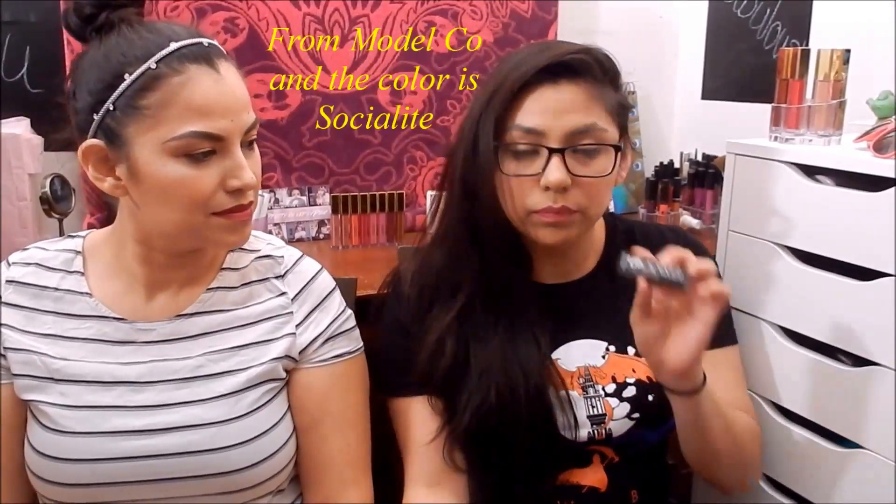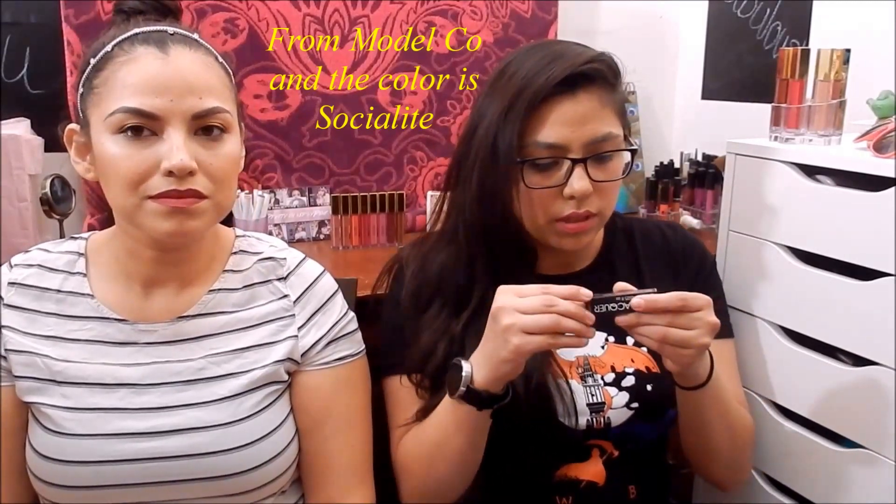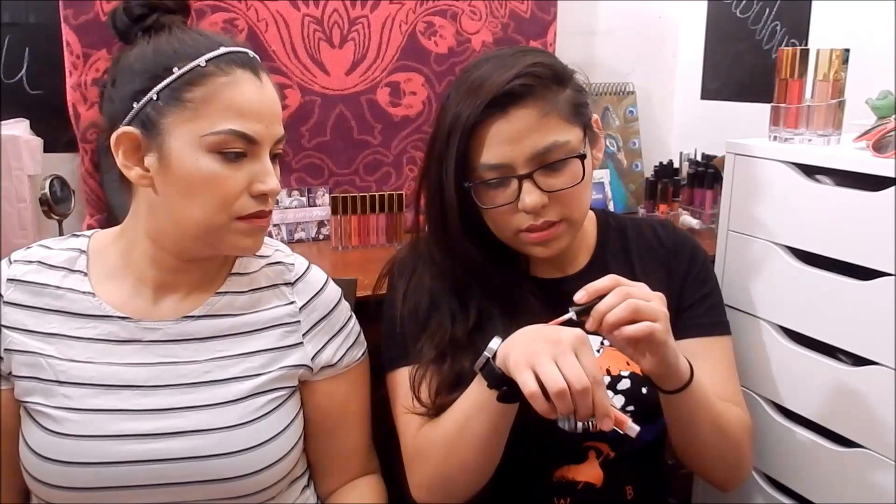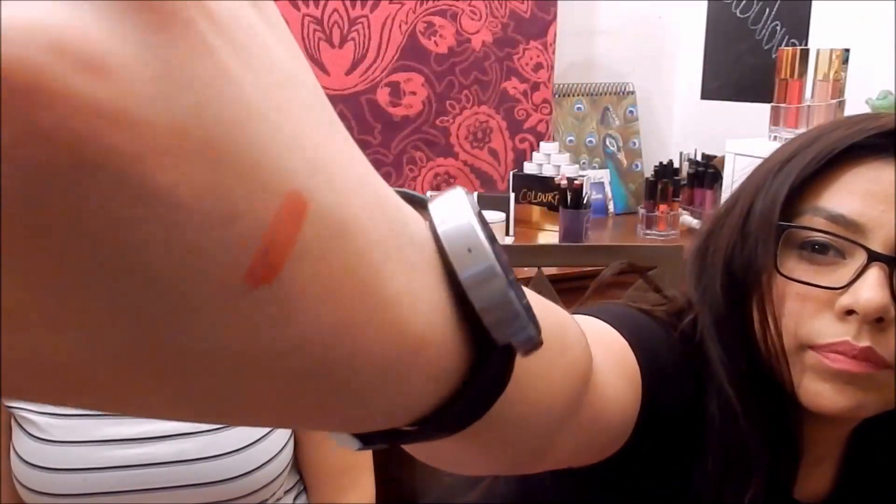The first thing I see is lip lacquer from Socialite. Let's see what this color is. Ooh, that feels nice — getting you ready for spring. This is a nice color and it does feel nice. It's more like a lip gloss and it smells nice, like candy.